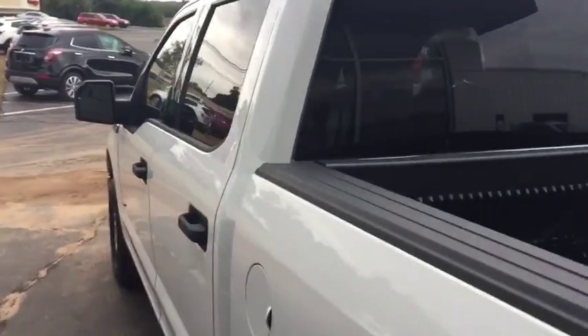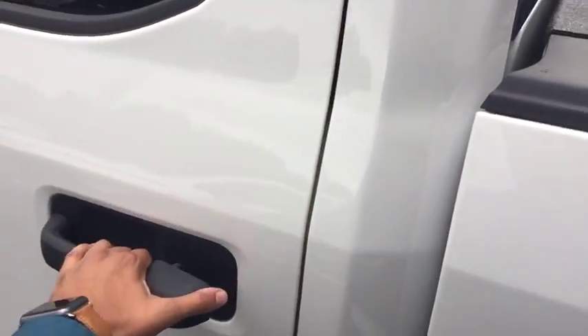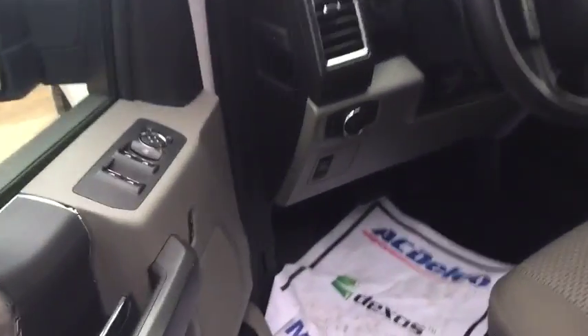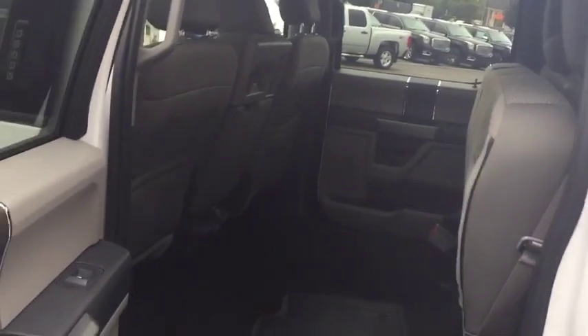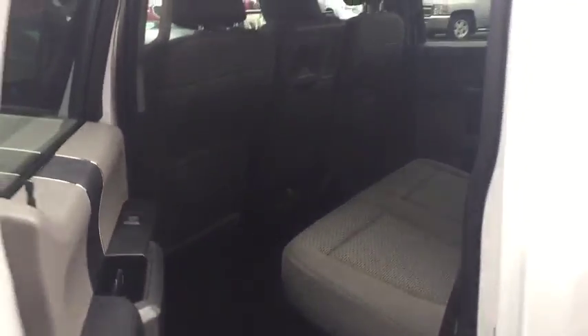Moving into the passenger compartment of the vehicle, you do have a very nice interior — extremely clean, with only around 35,000 miles on it. There's an extremely good amount of space in the back. You can pull down the handles and lower the bench seats if you need the extra passenger space. There are also a couple of 12-volt outlets in the back for charging.